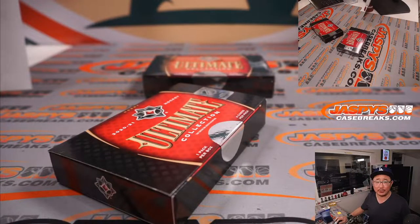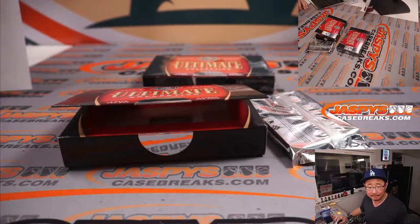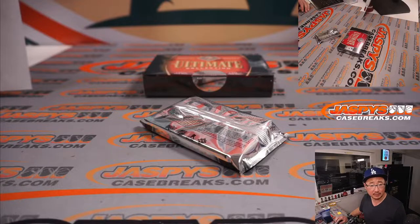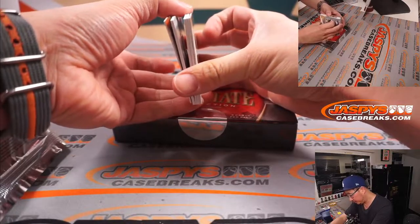Is hockey season almost close? Man, we are getting into a really good part of the sports calendar — I think hockey season's almost over. Are playoffs set? I don't think so, I think everybody still has a few more games left. Who do my Kings have left? Maybe one more game. Let's see what we got in here — that's a base card on the bottom, relic on the bottom, a couple autographs in the middle.